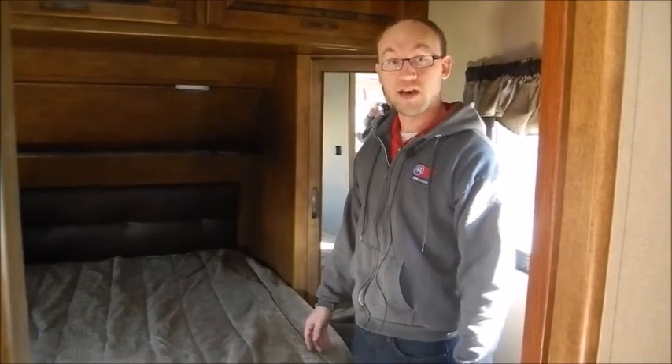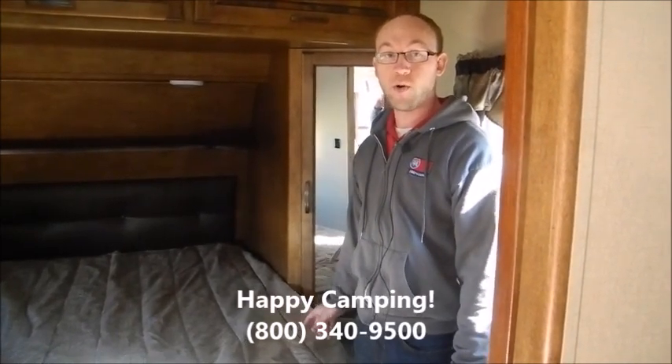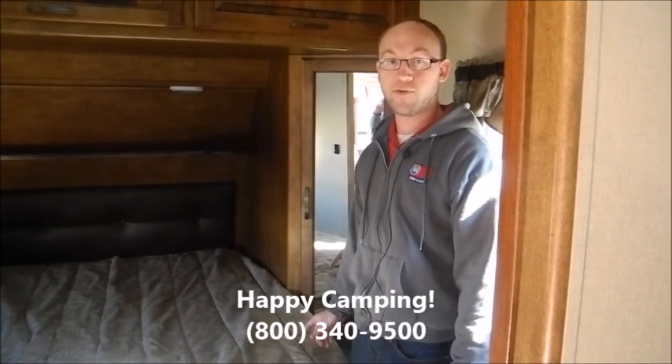The bed will lift up to give you a little more storage. Again, this is just an awesome trailer — the 2015 Reflection 308 Bunkhouse — and it's for sale at I-94 RV. Reach us at 1-800-340-9500 or on the web at www.I-94RV.com. Thanks for watching!